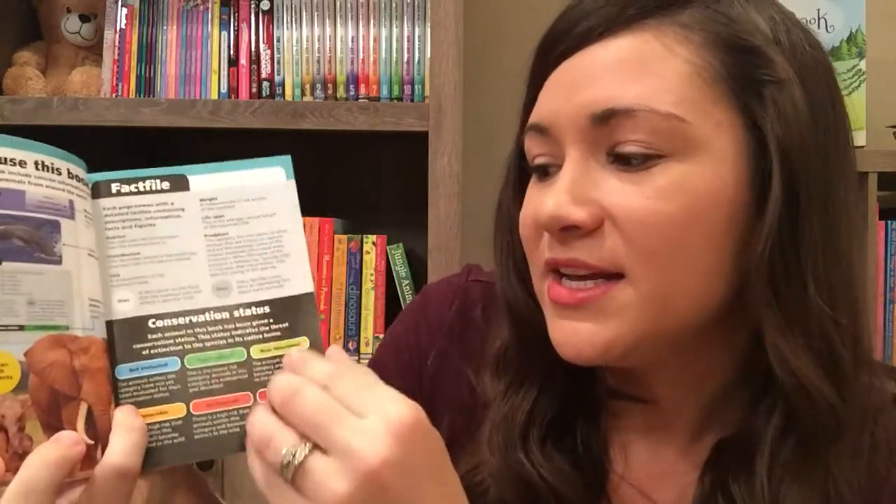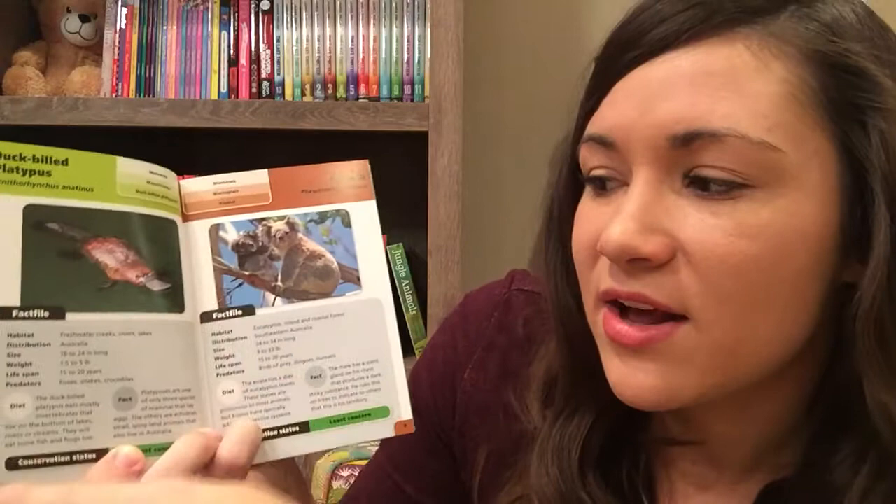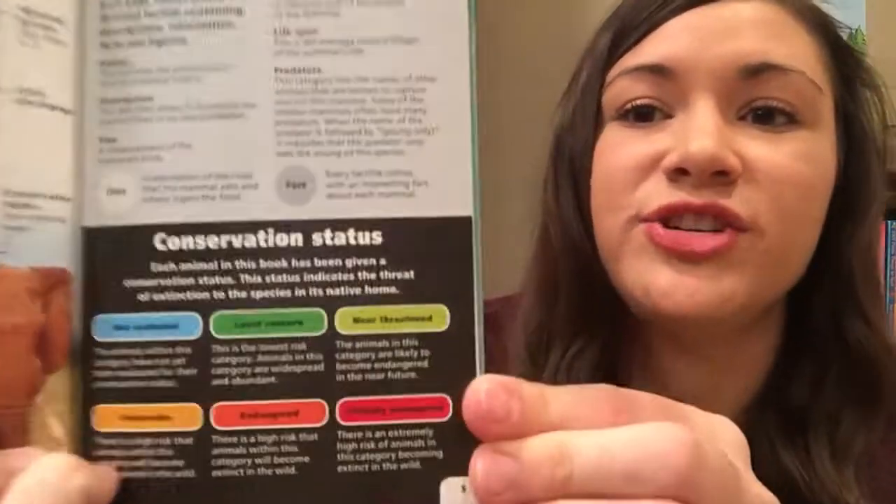They can pack it around with them anywhere. It goes through the name of the animal, the scientific name, and then all these little facts about it. It even has their conservation status — whether they're endangered or vulnerable. These are really fun and full of little facts.